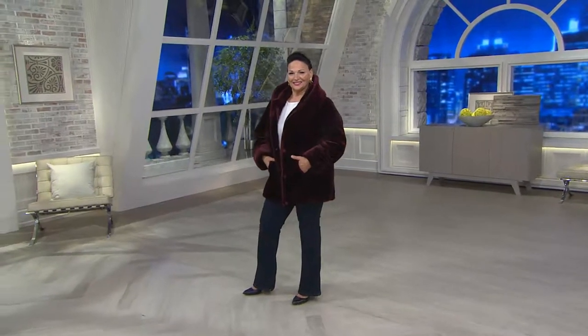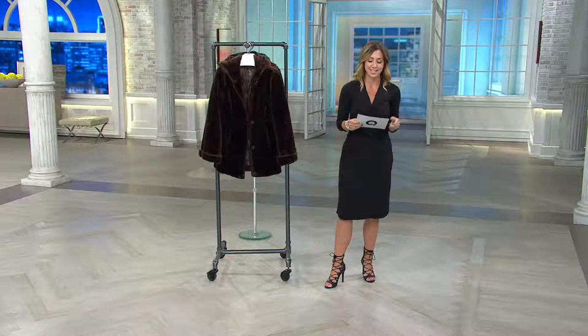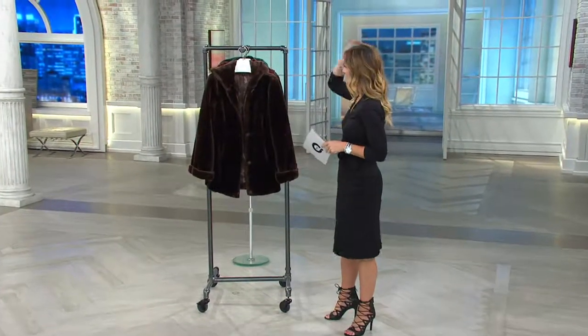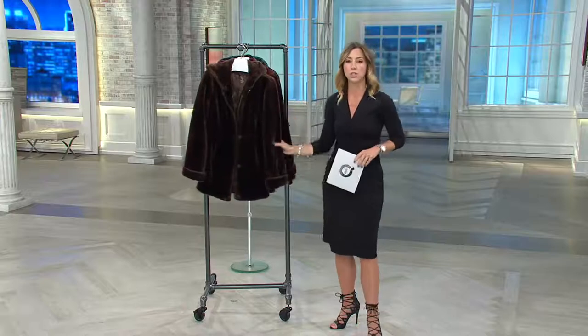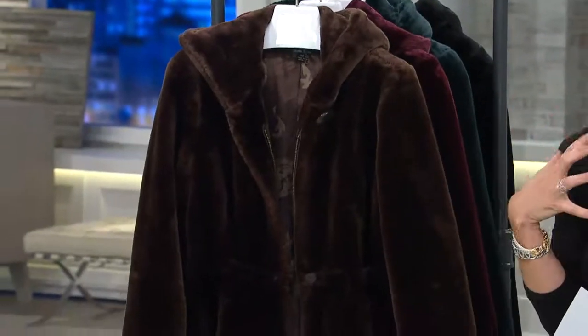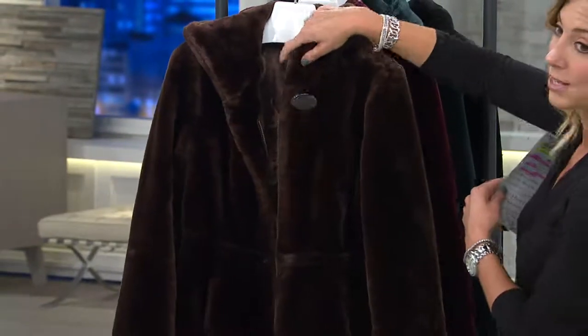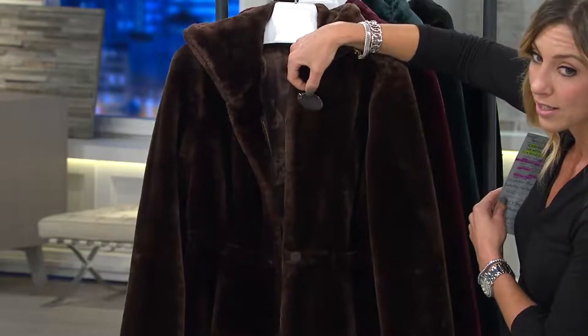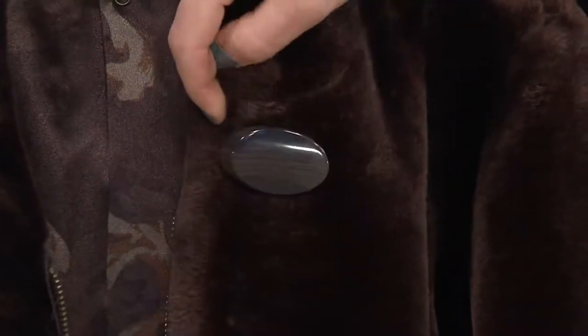Still offering free shipping and handling on this, and with five easy payments, you're now looking at $19.46 to get this home. Let's go through the colors, starting with this gorgeous chocolate — so yummy, so soft. This is going to be that coat to keep you toasty and warm. Beautiful details. Look at the button right here. Just so much detail and texture and character to a simple button.